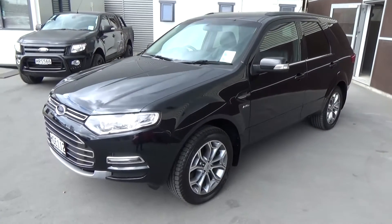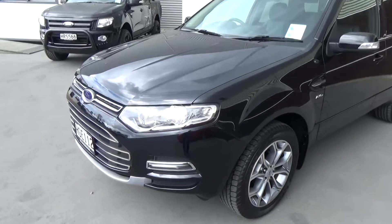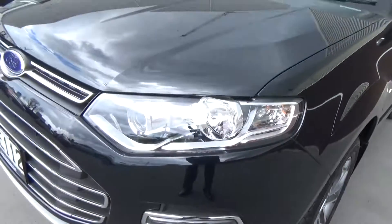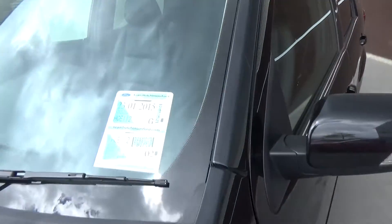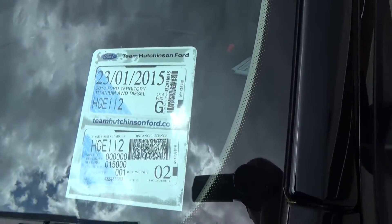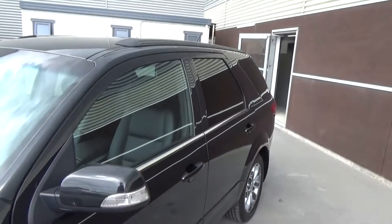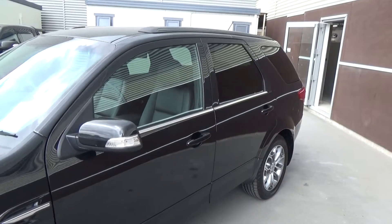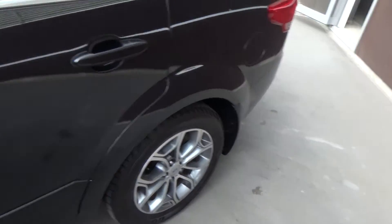Being the top of the range Titanium, it features the two-tone 18-inch alloy wheels. We have LED lights in the lower bumper and projector style low beam headlamps. The vehicle was first registered in January of this year, with road use paid up to 15,000 kilometres. We have factory privacy glass, indicators in the mirrors, and the high chrome belt line.